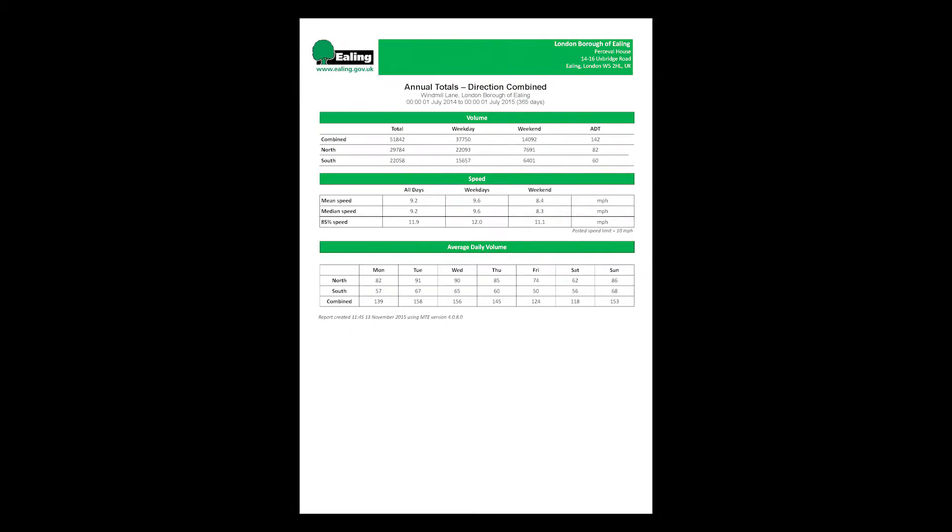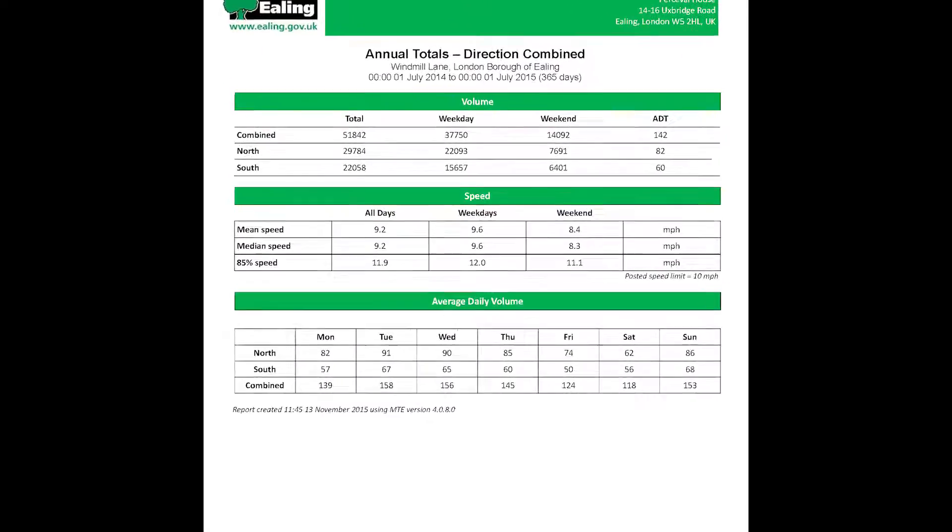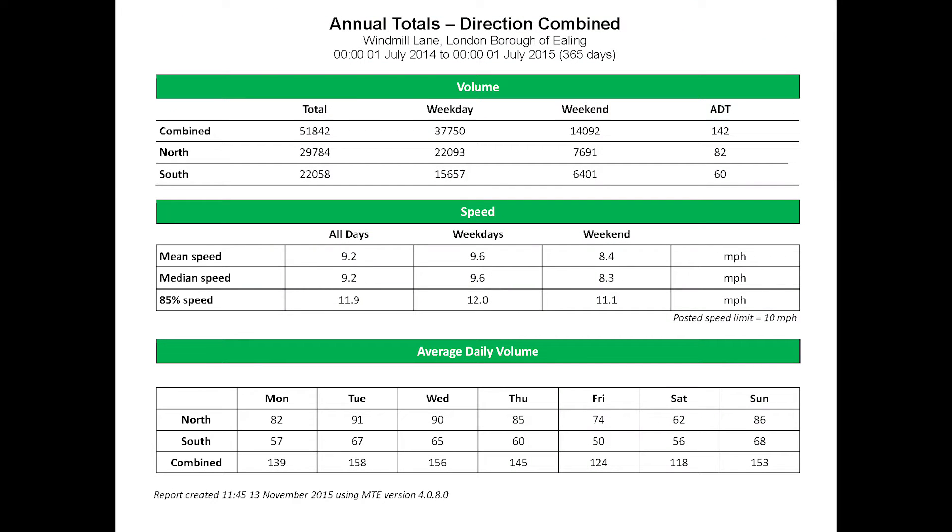The average daily volumes of bicycles traveling along the towpath are around 120, with speeds ranging between 9 and 10 miles per hour. The 85th percentile speed is around 11 miles per hour. The yearly volume at this site is just above 50,000 cyclists using the towpath.